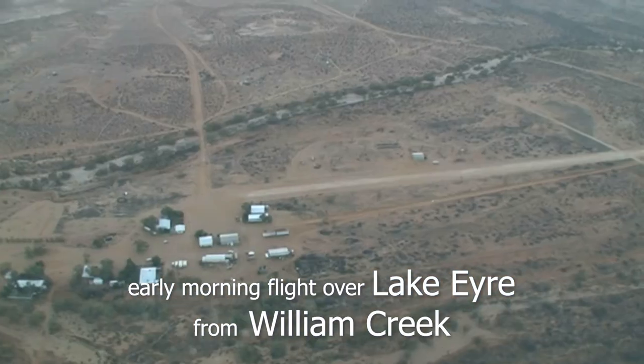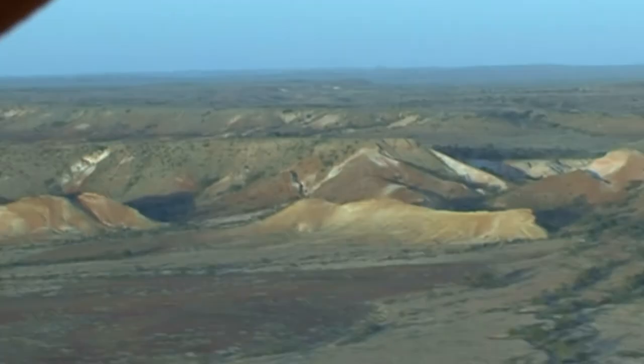At William Creek we joined a spectacular early morning scenic flight over Lake Eyre and the colourful Anna Creek painted hills.